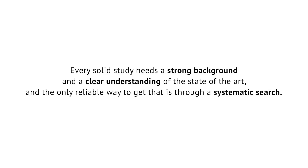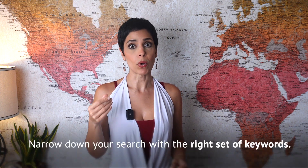What if they see you've followed a systematic search process? It makes a huge difference — it signals rigor, credibility, and professionalism. Once you learn how to conduct a systematic literature review, you would never want to go back. I recommend applying the systematic search approach even when writing research articles, because every solid study needs a strong background and a clear understanding of the state of the art, and the only reliable way to get that is through systematic search.